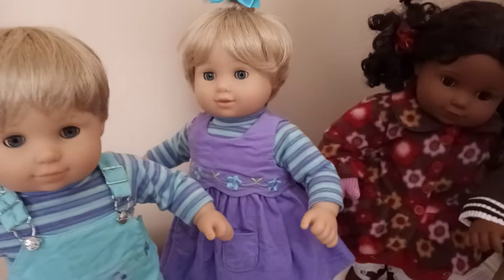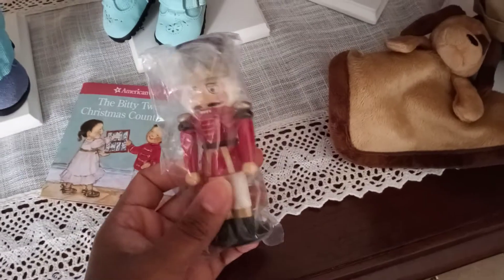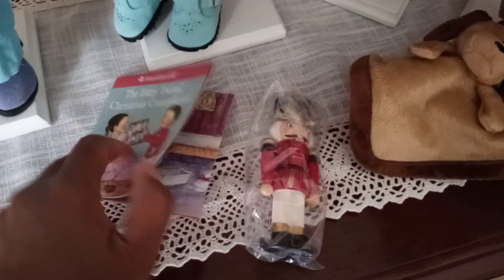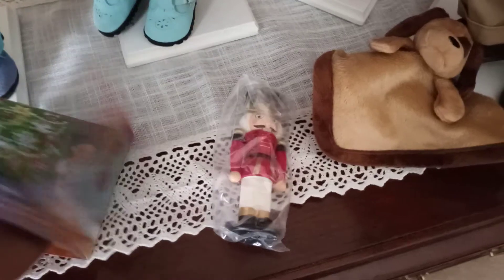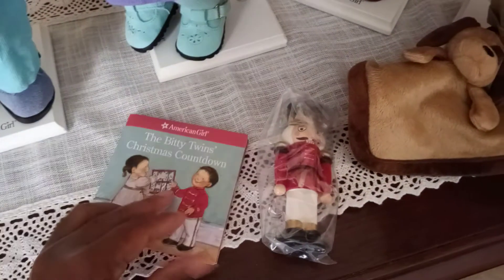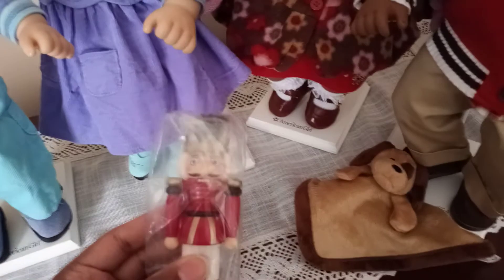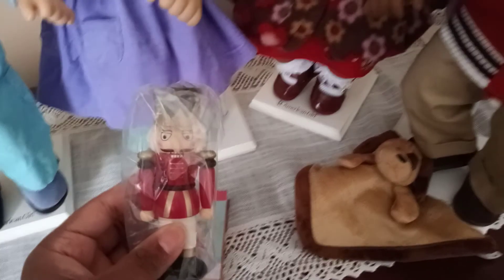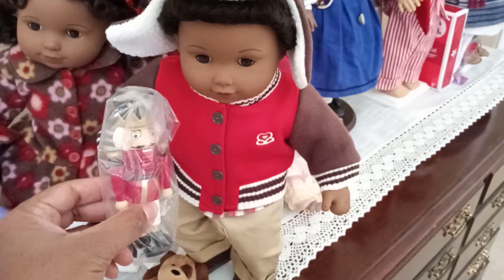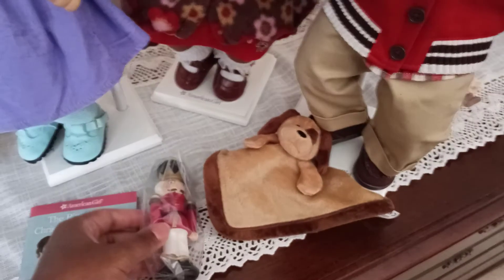Another thing I liked about the modern Bitty Twin line — the 2013-14 line — was the accessories, like this almost Duplo-style accessory that comes apart. It even gives you a little activity book, and this is like an advent calendar where you can open it up and look into different windows for a Christmas countdown display. It came with the Christmas outfit and you didn't have to pay extra for this cute accessory, and it's something a child could actually play with without the pieces getting lost.